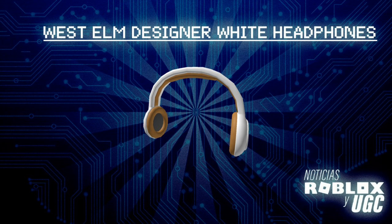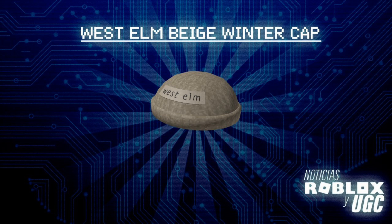Oh yeah, there was also this item — couldn't forget about this winter cap. I think all of these accessories look really cool and I'm looking forward to this event arriving.